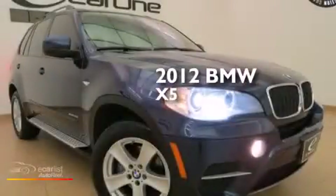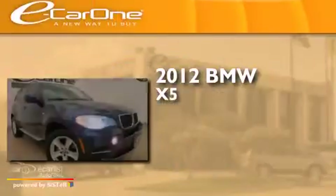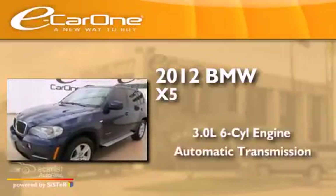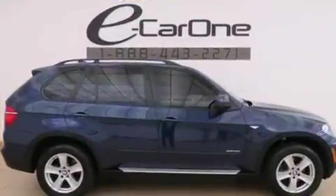This is a 2012 BMW X5. It has a 3.0 liter six-cylinder engine, an automatic transmission, and all-wheel drive.